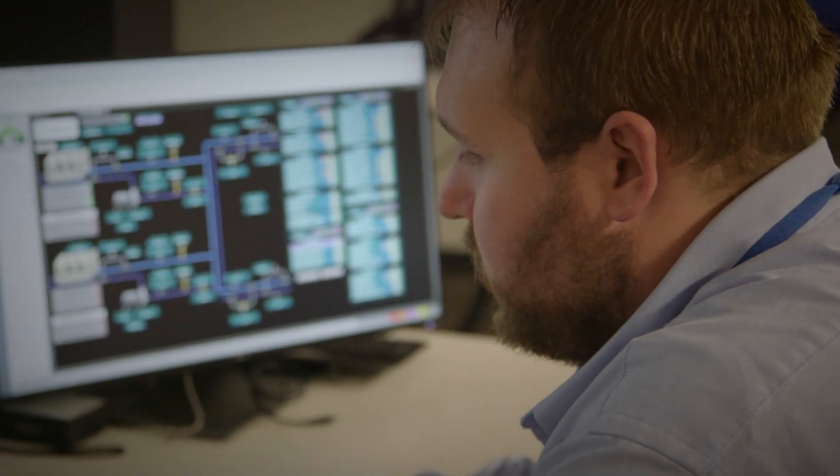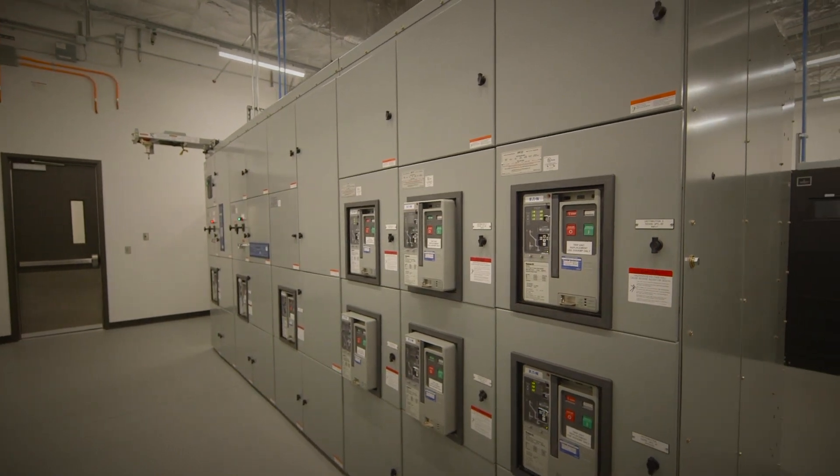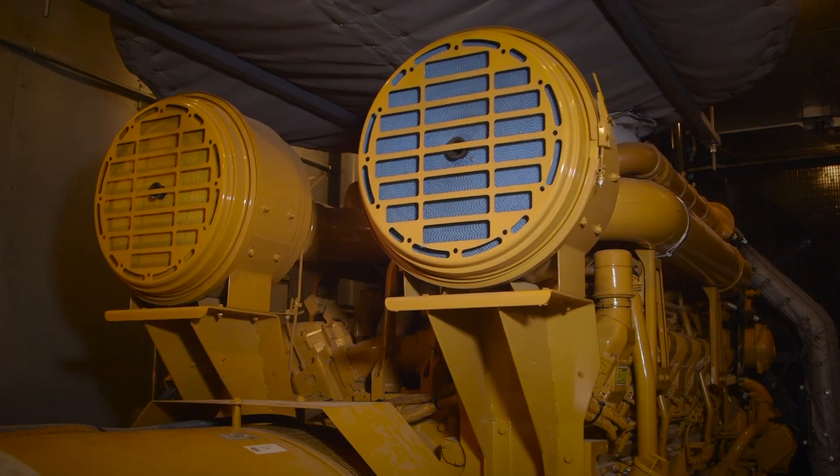What happens is utility will drop and our 1.1 megawatt UPSs will actually pick up the load, holding that load until our 2.5 megawatt CAT generators pick up the load from there. We have the ability to make that happen utilizing our paralleling switch gear.